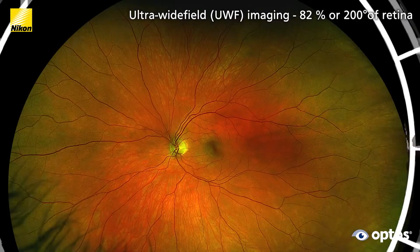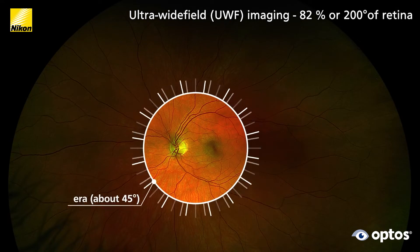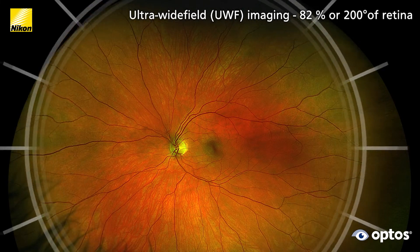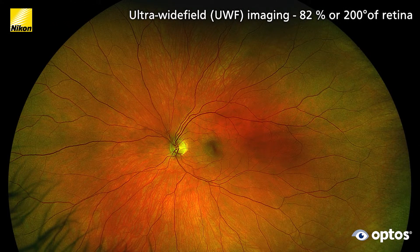Ultra-wide field imaging has come a long way since its inception. Over time we've seen improvement in image quality, our ability to do fluorescent angiography and ICG. Unlike conventional fundus cameras, Optos ultra-wide field devices capture high-resolution 200-degree views showing 82% of the retina in less than half a second.